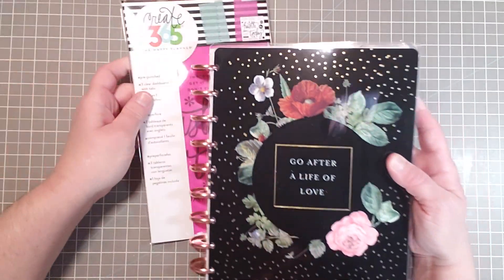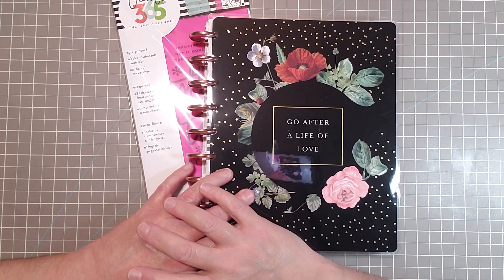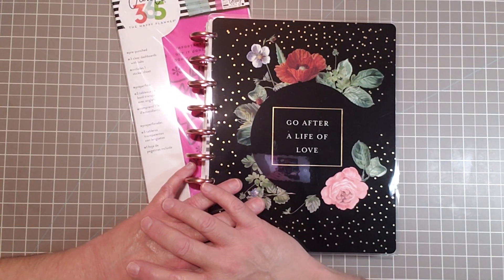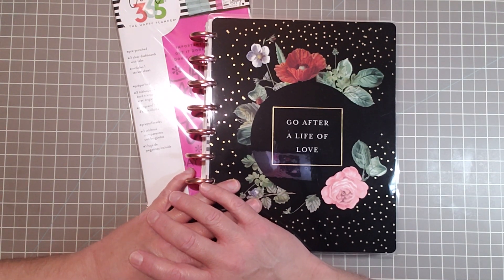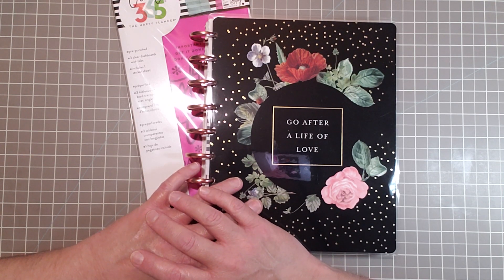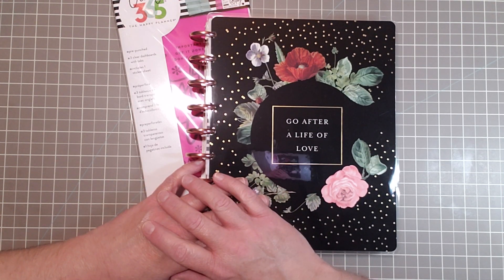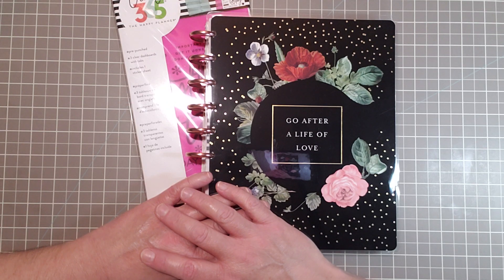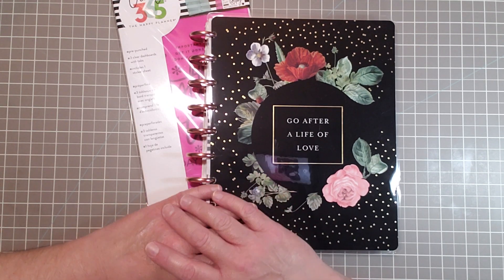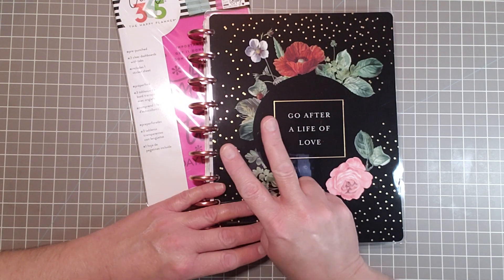So if you like this haul and if you're interested in seeing my Frankenplanner, I hope that you stay tuned for that — that will be coming up soon. I am in the process of still setting that up. I would appreciate a thumbs up if you like this video, and I hope that you do consider subscribing to my channel. I thank you kindly for watching and I hope this inspires you guys to plan. I hope you have a beautiful day. Peace.